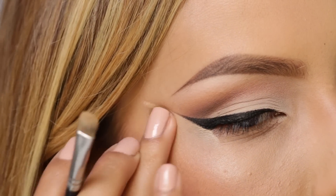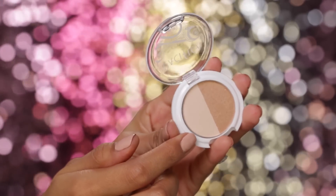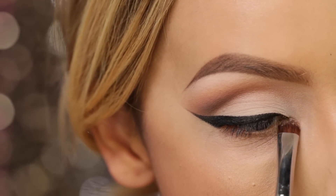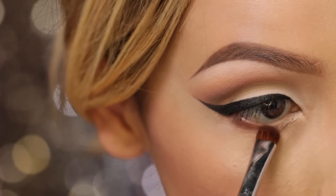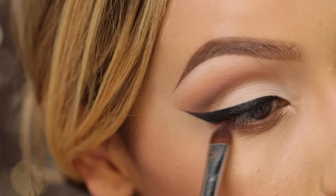To tie in the pink lip, I'm going to take this really pretty color called Opal by Pacifica and use it as my inner corner highlight — it has really pretty flecks of pink in it. To define the lower lash line, I'm just using Sienna and a little bit of that Cross Cultural color that we used in the crease.